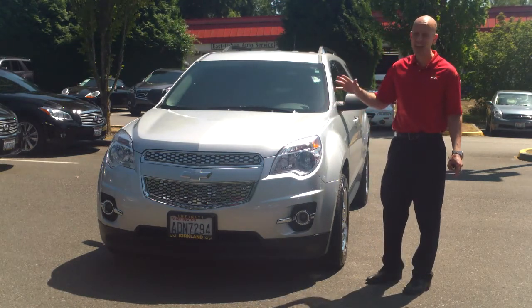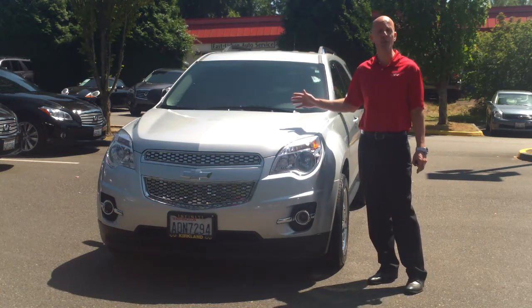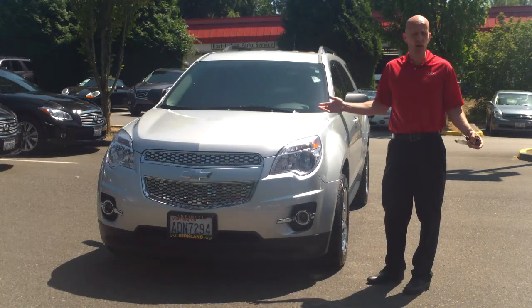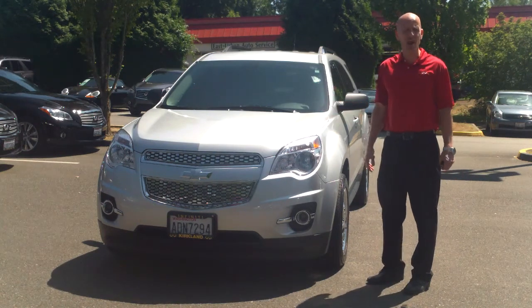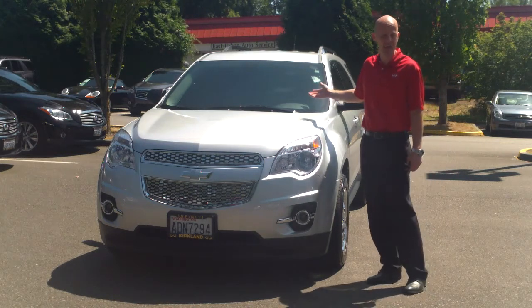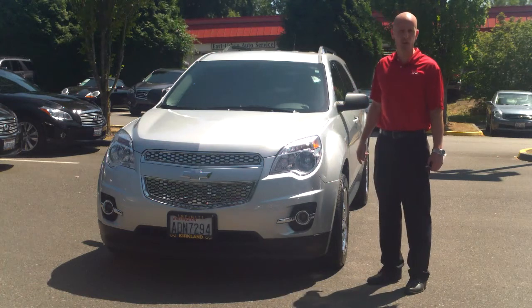When the Equinox first came out, it wasn't all that great, but this new Equinox is absolutely fantastic. Wonderful engine, over 180 horsepower — it still gets 29 miles per gallon out on the open road, and drives beautifully. Zero to 60 is actually 9.2 seconds. It wasn't that long ago when sports cars were achieving those kind of numbers.